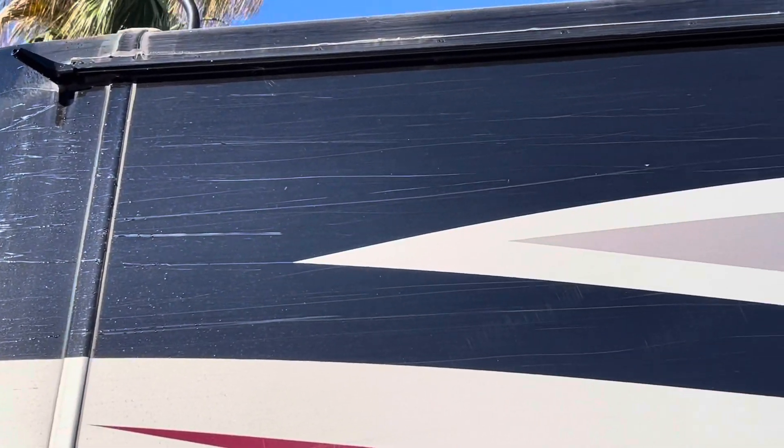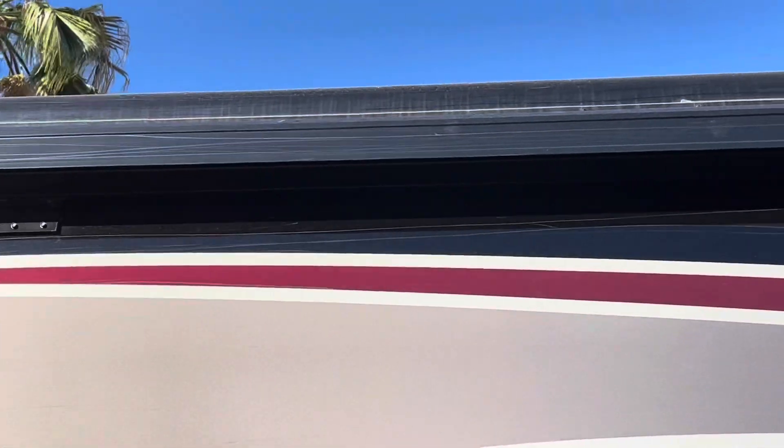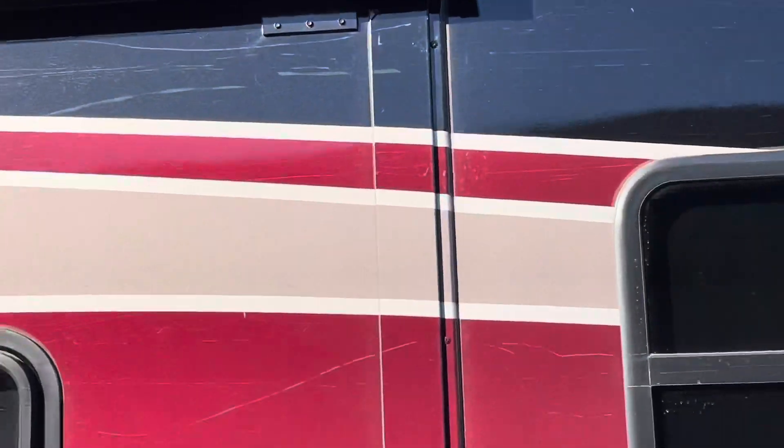You see that? That's what I'm going to be working with on this side — the marring went all the way across. But good news, we're going to get these marks off this bus and make it look fantastic.